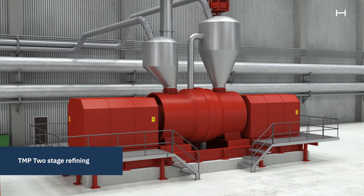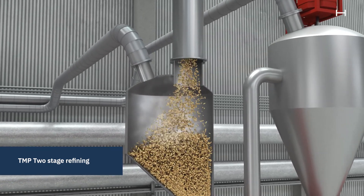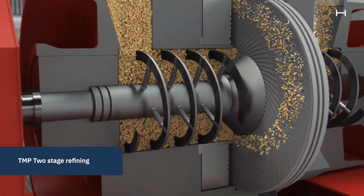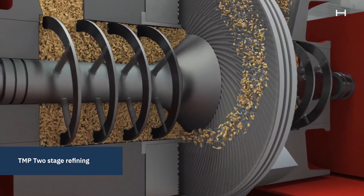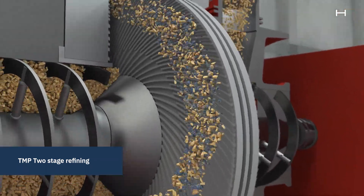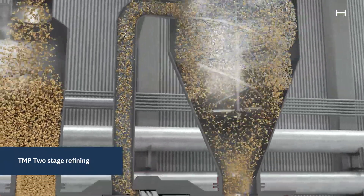The refiner mechanically separates the wood fibers in a two-step process. The chips are fed into a narrow gap between a static disc and a rotating disc, where the fibers are separated under high pressure. The rotating disc moves at around 1500 RPM, and the high speed pushes the chips through grooves in the discs.